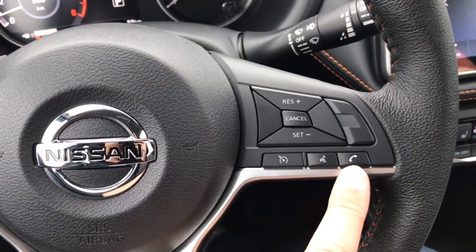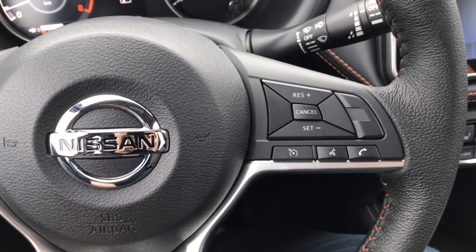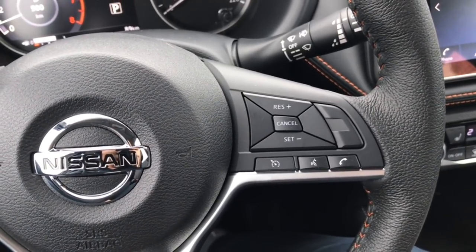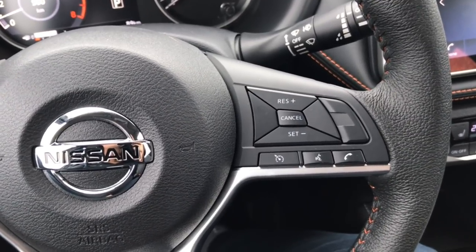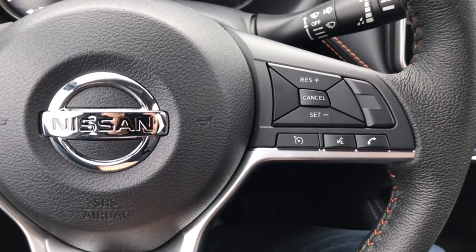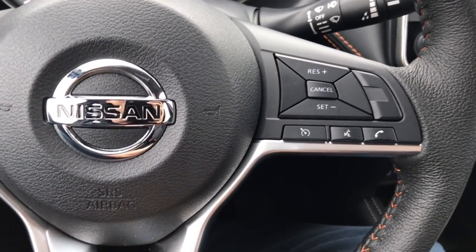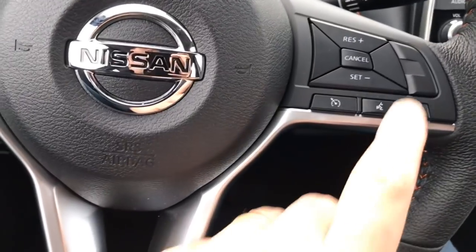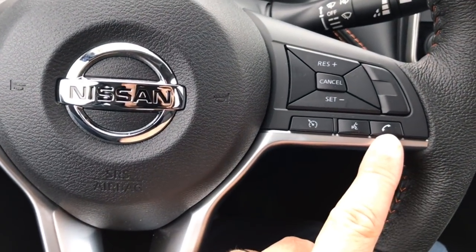If you have an iPhone, you do need to change one setting. In your Bluetooth settings on an iPhone, when you go into My Kicks, there's a little 'i' to the right of it — select that and set Show Notifications to On. When you do that, whether you have an iPhone or Android, any text message that comes in will beep inside the vehicle on the display, telling you you have a text message. You can press this button to read it, or press and hold to ignore it.